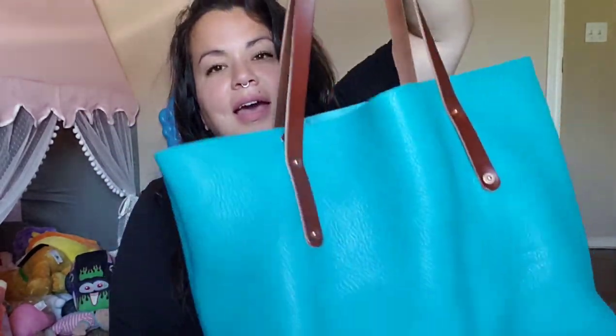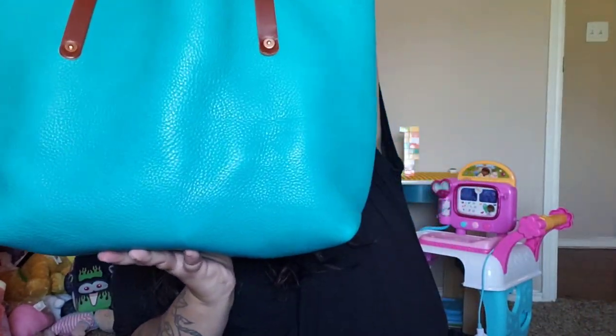I did not get the deluxe version — first of all, it was more expensive, and honestly I just didn't feel like I needed to add the zipper and have the rolled-in edges.